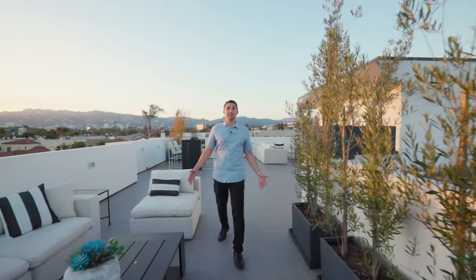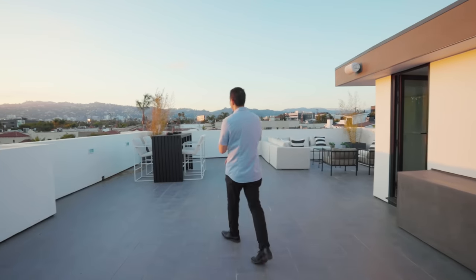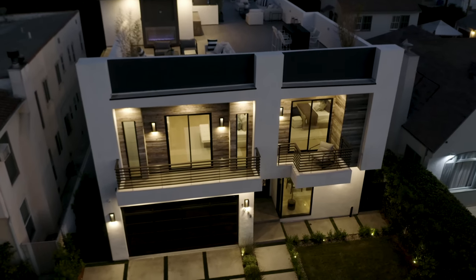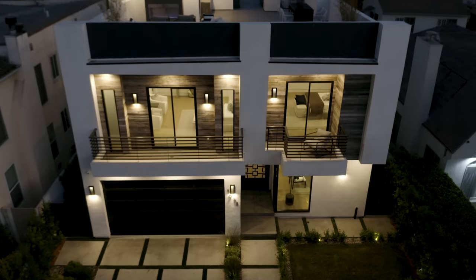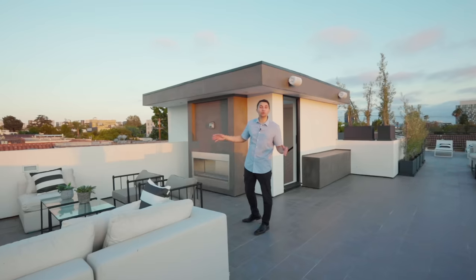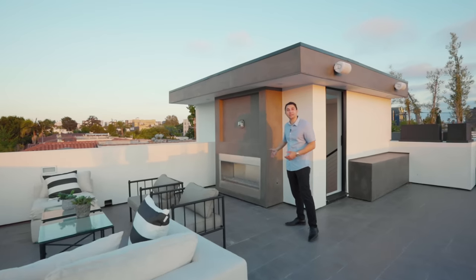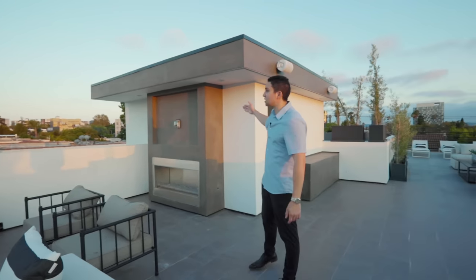The deck extends from the backyard all the way to the front yard — you can look down into the pool or onto your front street. Over in one corner of the rooftop deck, you can put a flat screen TV above the fireplace, so even when it's cold out you can stay warm while watching a movie. Really everything you need in a rooftop deck.